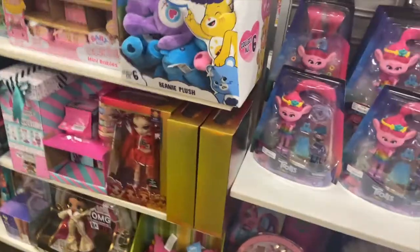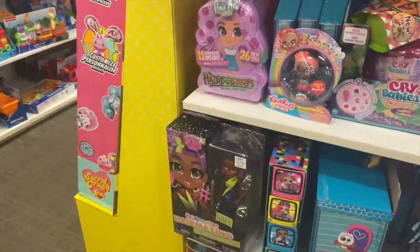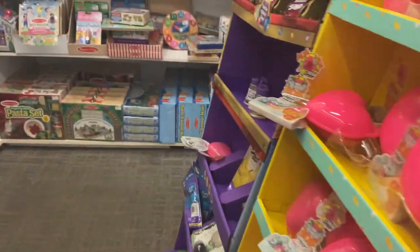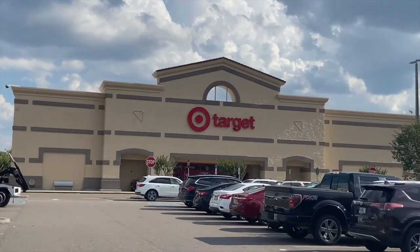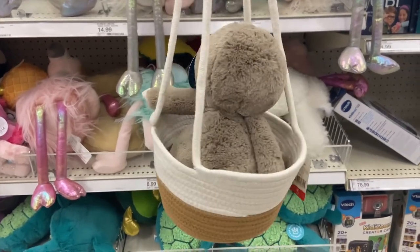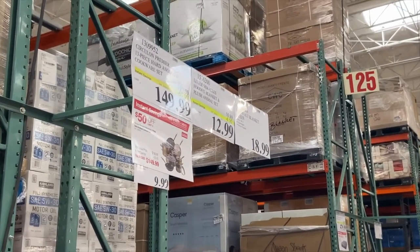I went to Kohl's — I'd had luck there before and found a few five-inch squishmallows, but they didn't have any this day. Lots of toys but no squishmallows. I went to Target and didn't find any squish there either, but I did get this hanging rope basket to display squishmallows.